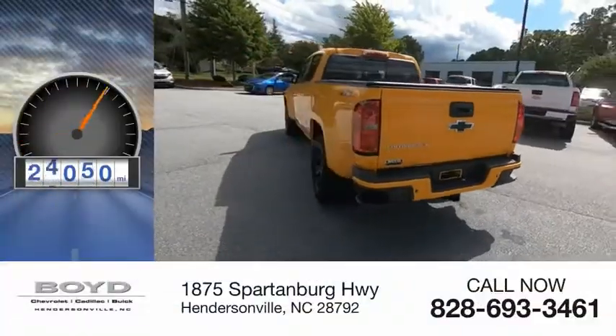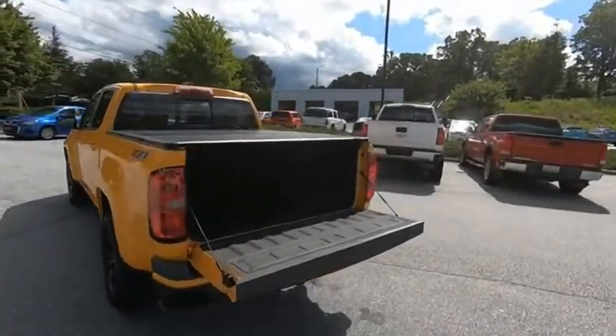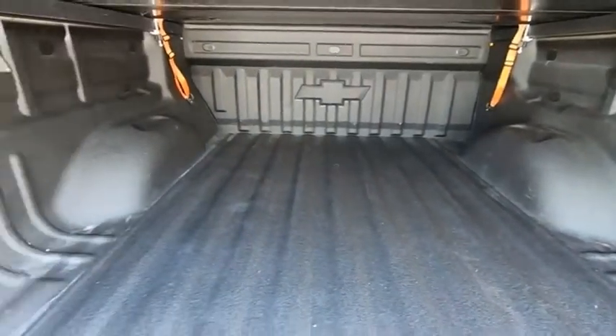This vehicle has less than 40,000 miles. Great hauling capability, powerful, rugged, and a great Chevy price. Colorado is it.